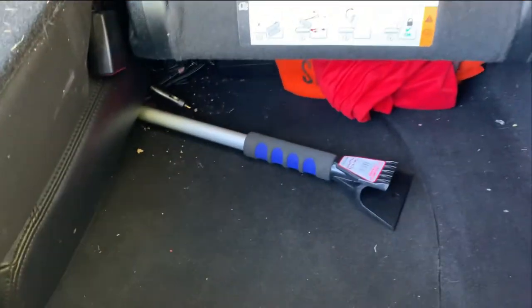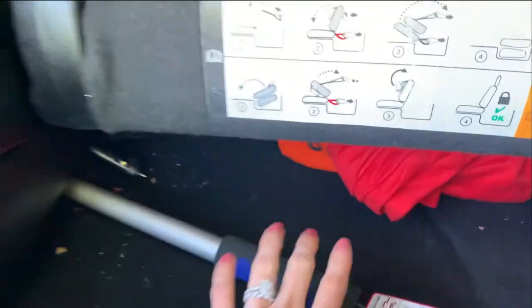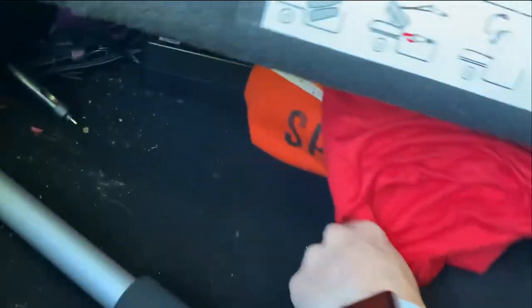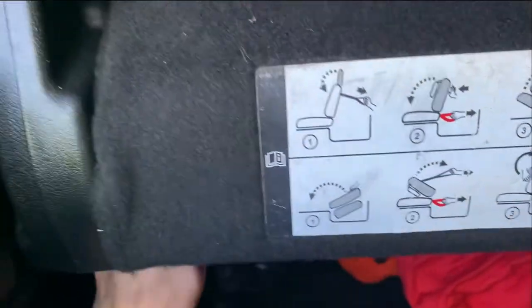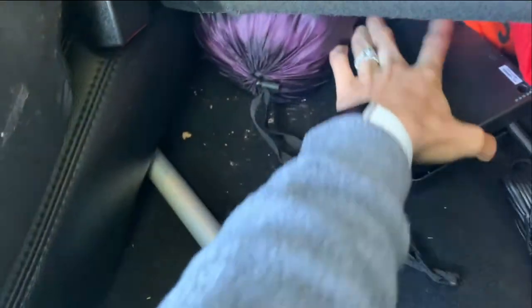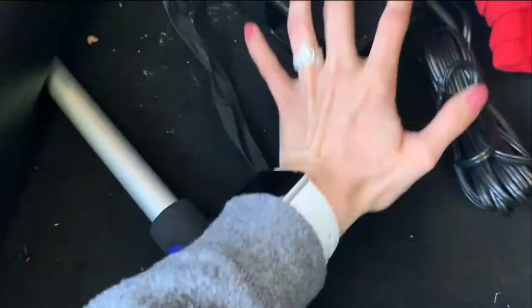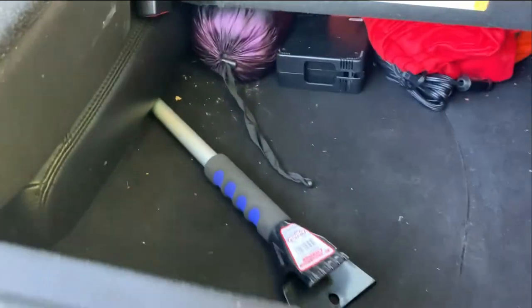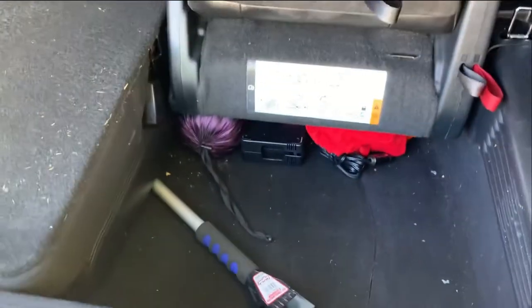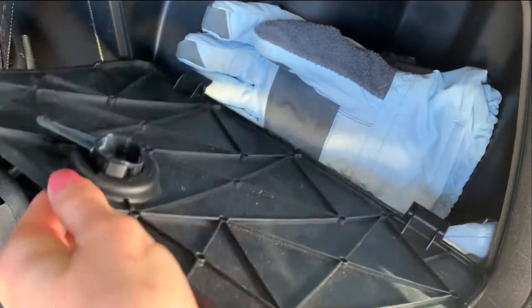I apologize, it's a little dirty back here, but I just wanted to show you some of the things I have back here. I have a scraper, an extra sweatshirt, and an extra blanket. This blanket is very compact but also very warm, so I always keep that in my car. And then this is a little tire inflator just in case. I think I also have some running shoes way underneath there, and I just have gloves and a couple of extra things in there.